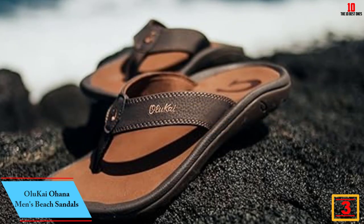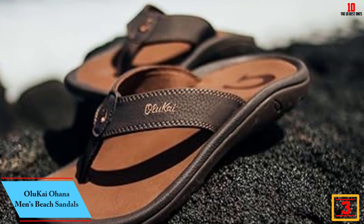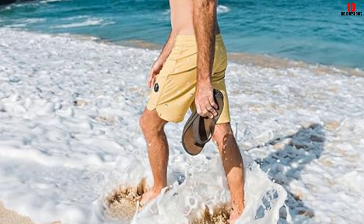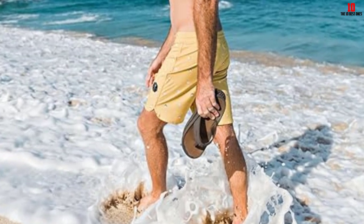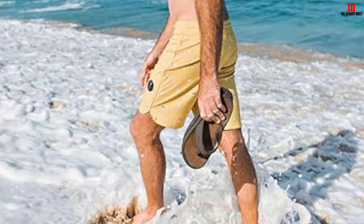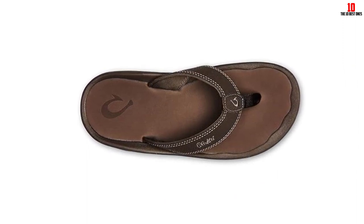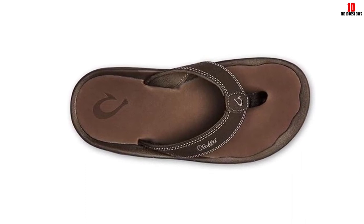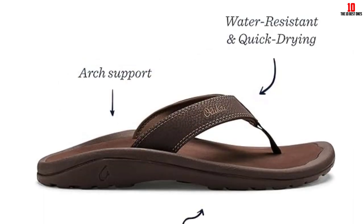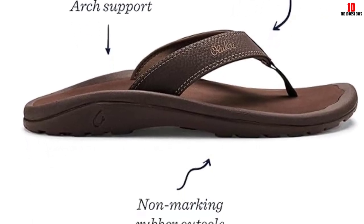At number 3, we have the Olukay Ohana Men's Beach Sandals. If you're on a tropical vacation, sandals will likely be your primary footwear, so you'll want a stylish and comfortable pair like these. We love the firmer feel thanks to the ultra-thick rubber outsole and compression-molded EVA midsole. The Ohana sandals have a 2.8-inch raised heel for arch support. All materials, including the nylon toe post and synthetic straps, are completely waterproof, and the generous traction felt sturdy on slick floors. With sizes ranging from 7 to 18 and over 22 earth-toned color patterns, there's an option for every style preference.